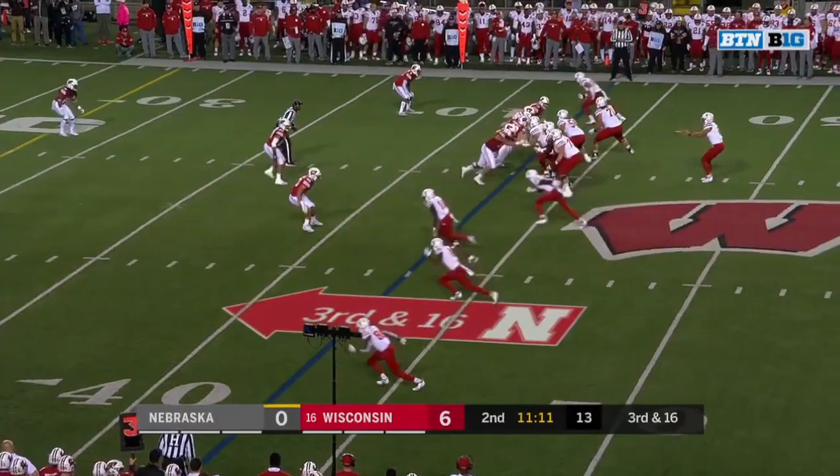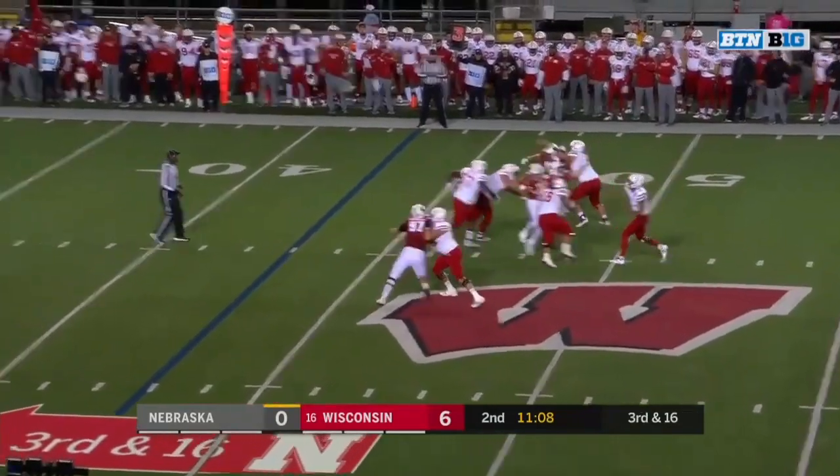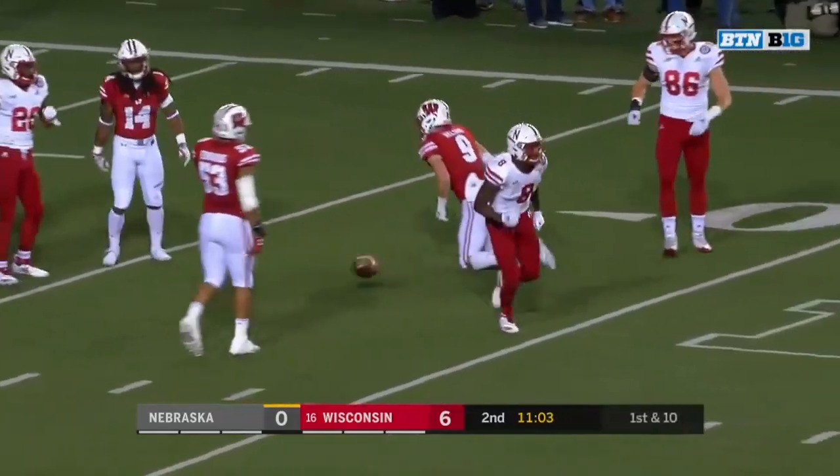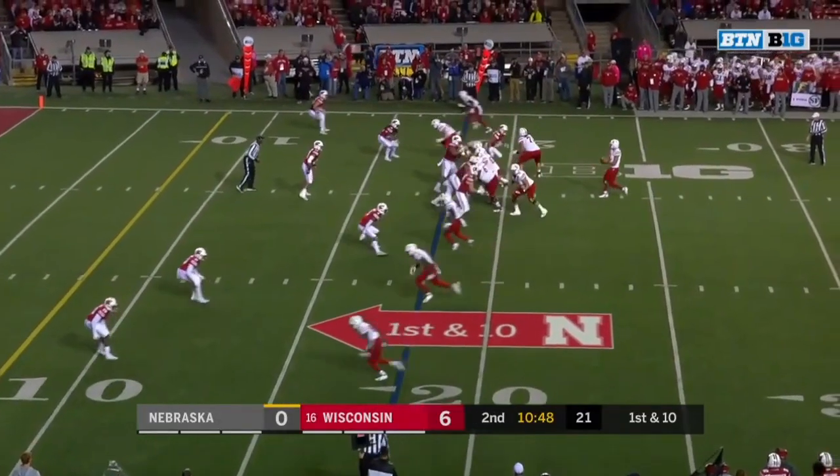Morgan looking for blockers and he gets yardage to the 43. Third and 16 — Martinez with time over the middle, it's Morgan. First down Nebraska, inside the Badger 25, 25 yards to the 18.